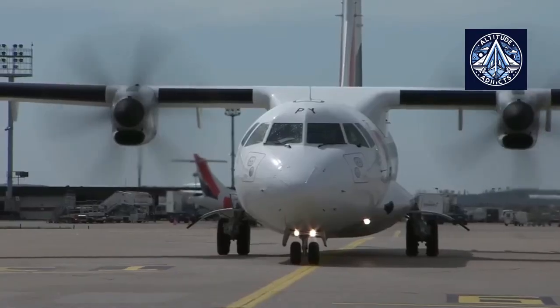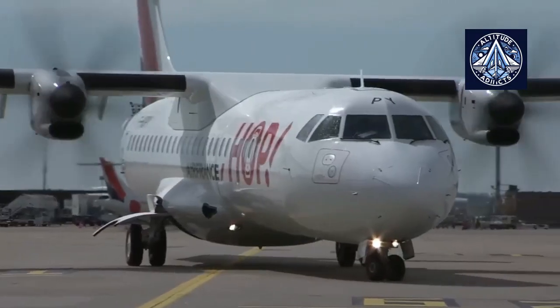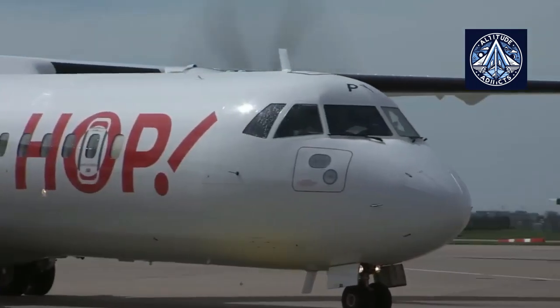The term originates from the maritime sector, namely from the phrase "hotel load," which refers to the total electrical power consumed by all non-propulsion systems aboard a ship.